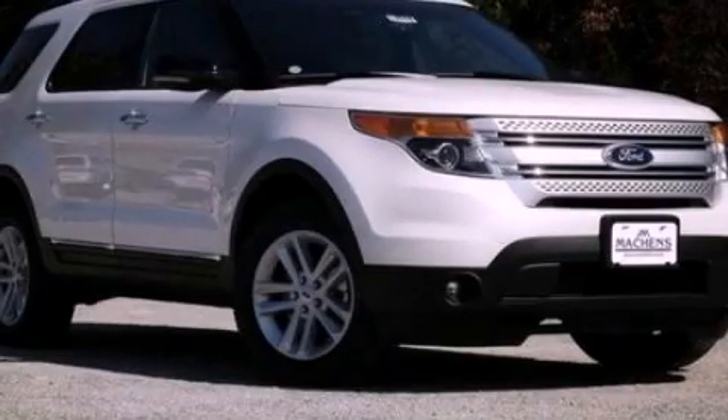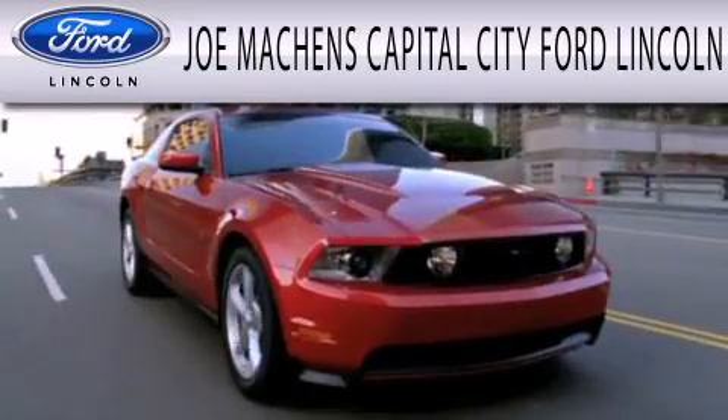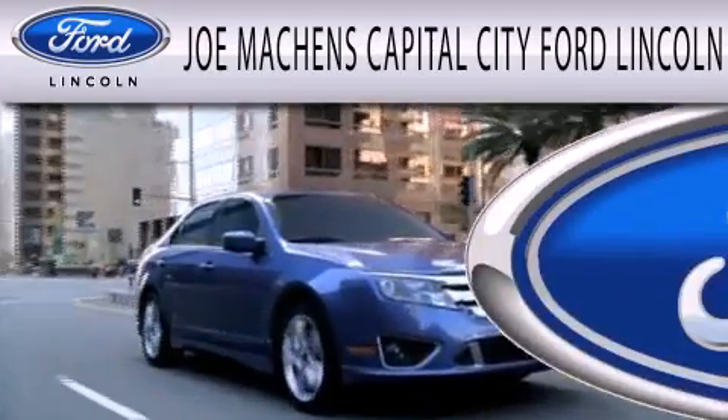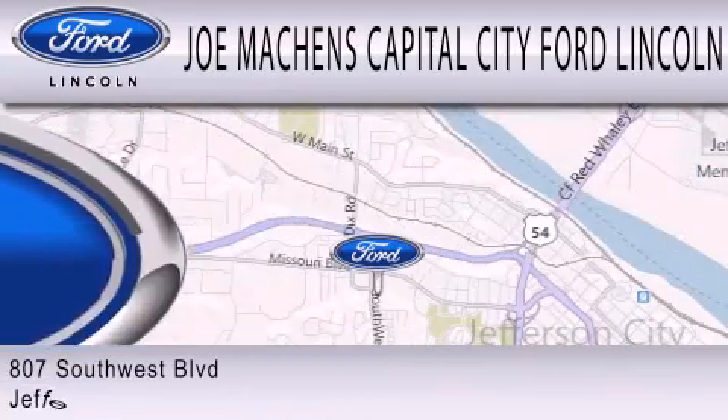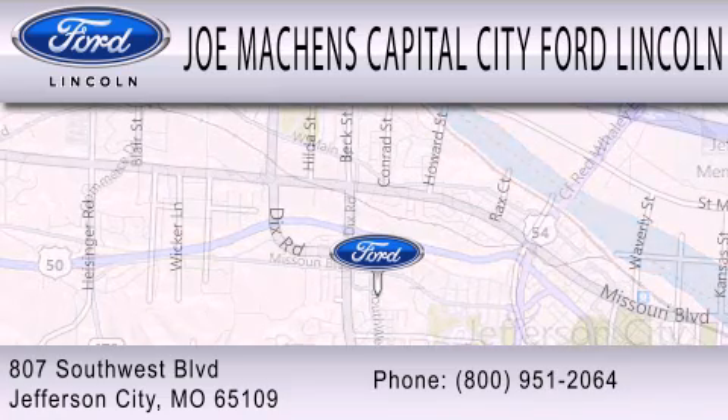Please call us today for more information on this great vehicle. Joe Mockens Capital City Ford Lincoln is dedicated to doing everything possible to ensure the experience you have selecting your next vehicle is as pleasant as possible. We are located at 807 Southwest Boulevard in Jefferson City.